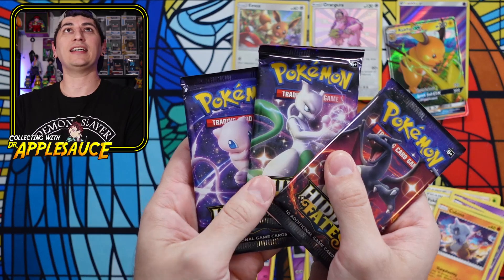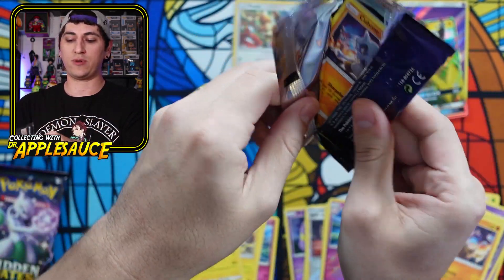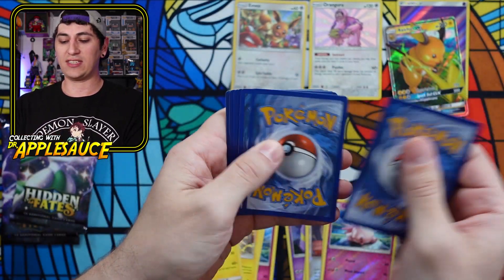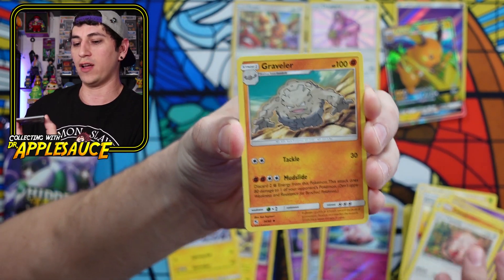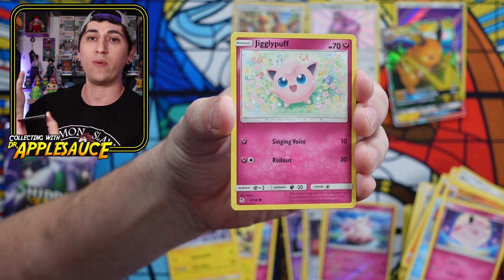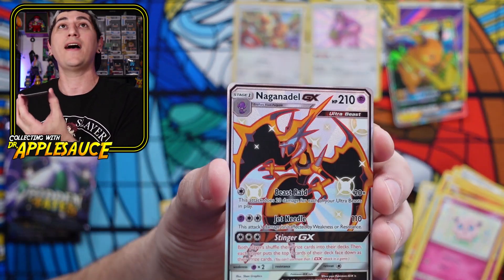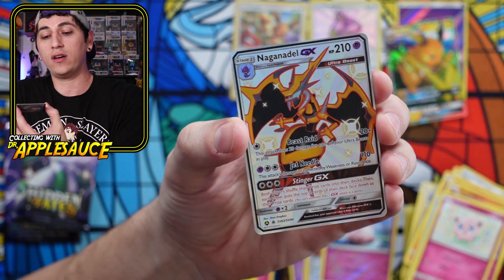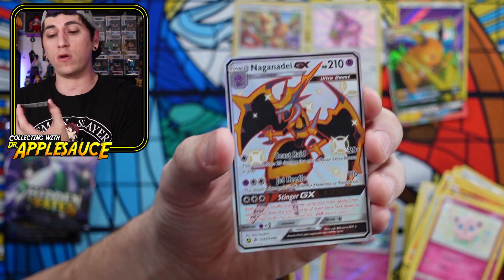Not looking good, guys. Three packs left, one GX, and no promo card. I know I'm salty — it just is what it is. Burning the lightning energy. Chansey, Raveler, Giovanni, Cubone, Geodude, Slowpoke, Jigglypuff. If y'all are enjoying the video, hit the thumbs up and click the subscribe button. Oh man, look at that — that is beautiful. Naganadel GX! That's a beautiful card right there.